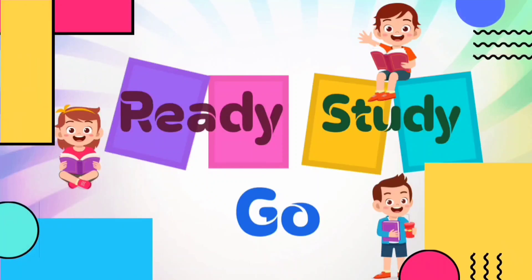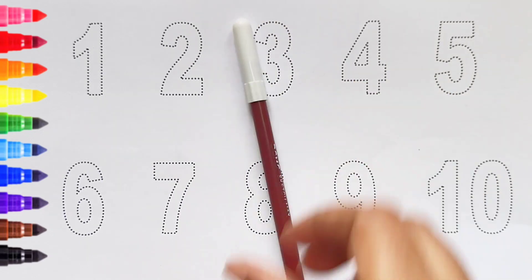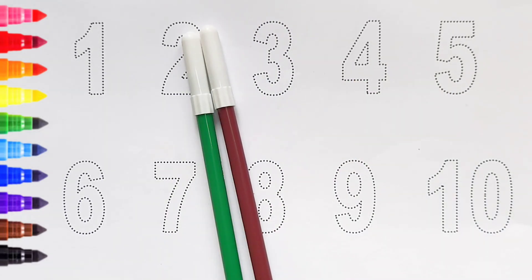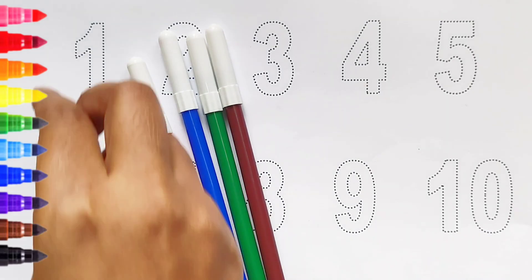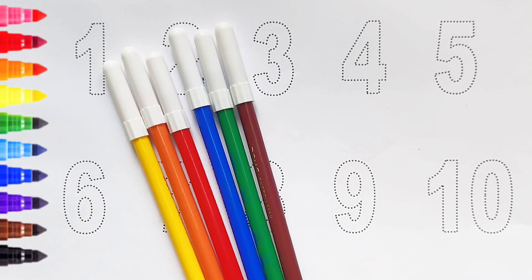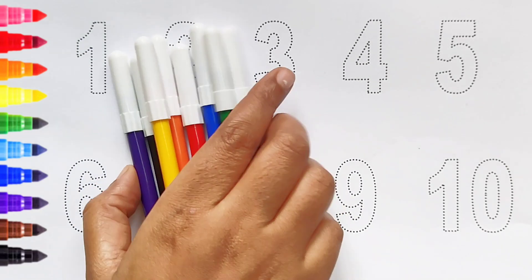Ready, study, go! Brown color, green color, blue color, red color, orange color, yellow color, black color, violet color. Hi!